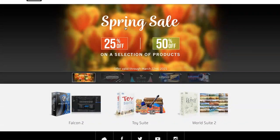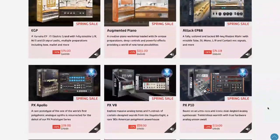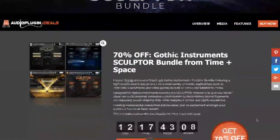The UVI spring sale is one of my picks of the week, and that includes a ton of not only instruments but plugins — everything from their reverbs and choruses, their delays, even their new drum designer plugin, all available on discount right now.